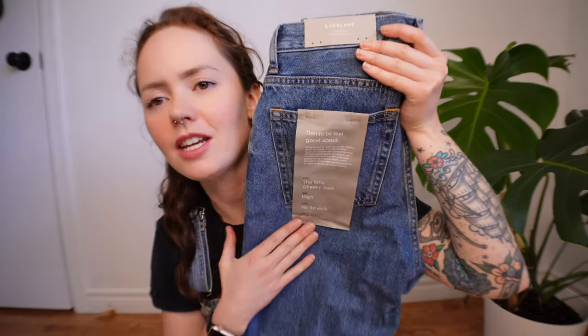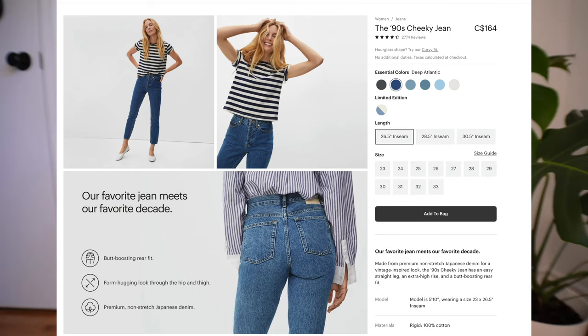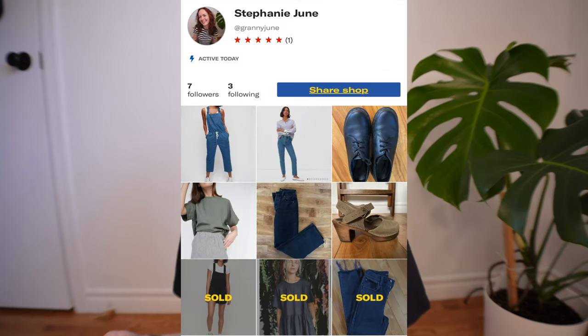The first thing I got was the Everlane 90s Cheeky Jean. I got these in a size 24 originally, but they turned out to be too big in the waist, so I got the 23s. The 24s I missed the cutoff for returning, so I'll sell them on Depop — I'll leave the link below if anybody wants to buy them. They're super nice, still brand new with the tag on.